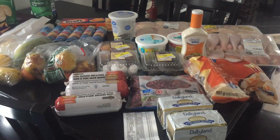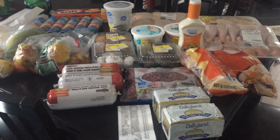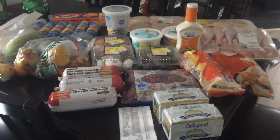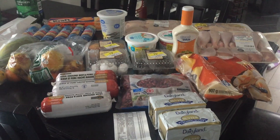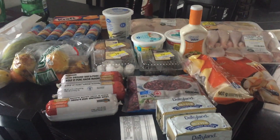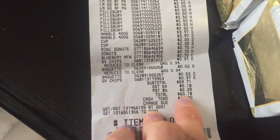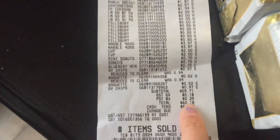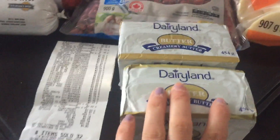Hello everyone and welcome back to my channel. Here is yet another haul — I normally don't have this many hauls in one month, but there were so many good deals. This will be the last one for April because I'm pretty stocked up and way under budget. Today I went to Walmart and spent $60.18, rounded up to $60.20, and I'll show you what I got.